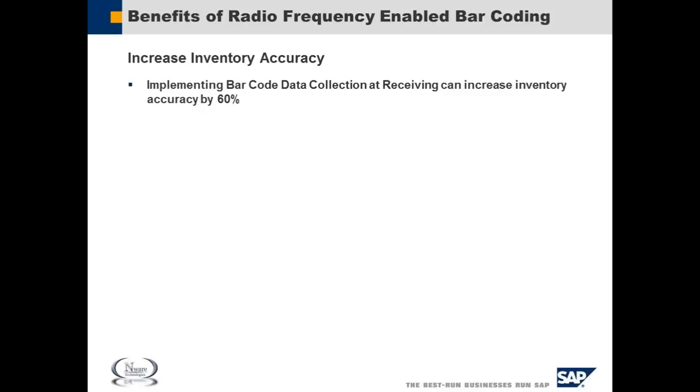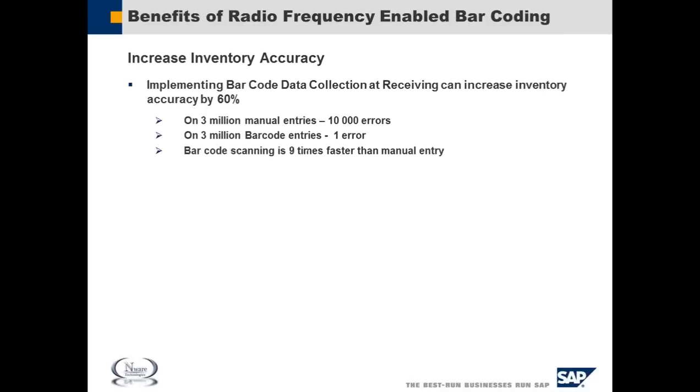Some little known facts: implementing a barcode data collection system at receiving can increase inventory accuracy by 60%. What that means is on 3 million manual entries, there are usually 10,000 errors. On 3 million barcode entries, that can be reduced to just one error. So really the benefits are A, you get more accuracy, and B, you're able to do things much more quickly using a barcode scanning system.